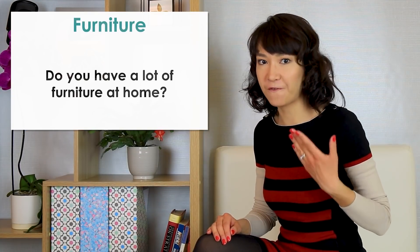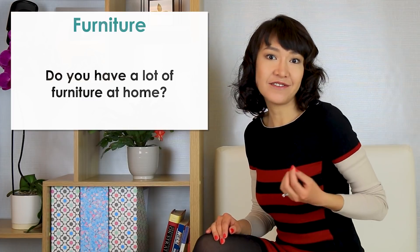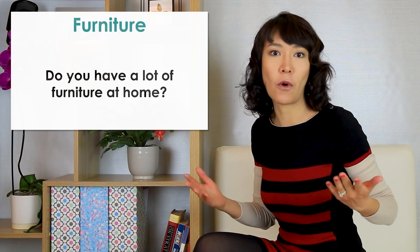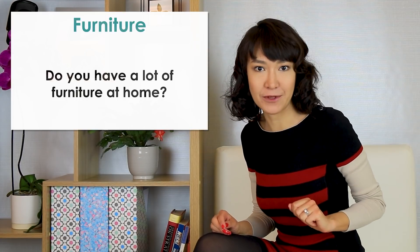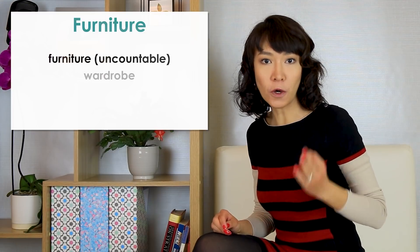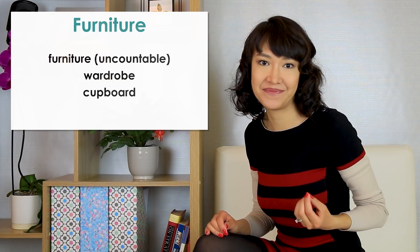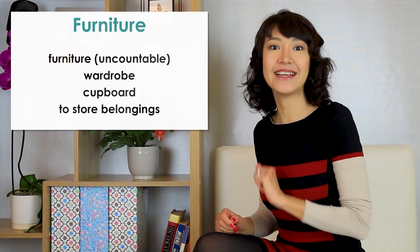The first topic is furniture. The first question is: do you have a lot of furniture at home? I would say we have enough, but not a lot. There is everything we need to live comfortably, including several large wardrobes to store all our belongings, but there is still space in each room. Note: the word furniture is uncountable — say 'a piece of furniture' for one. Wardrobe is what you have in your bedroom; cupboard is what you have in your kitchen. A good expression is 'to store your belongings' or 'to keep your things.'